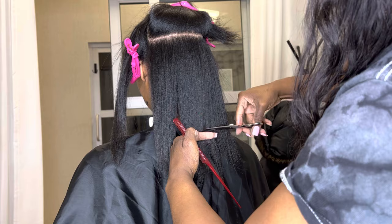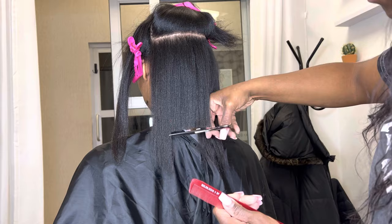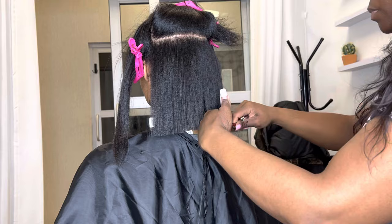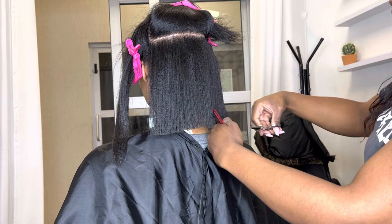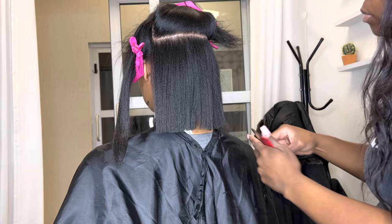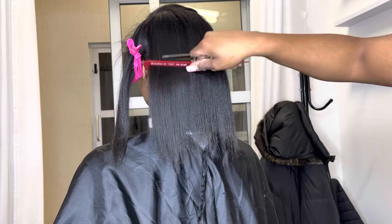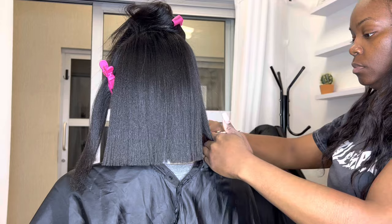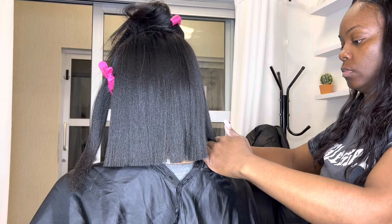Disclaimer: I always take a picture of the client's hair and we discuss where we are going to cut. I wanted to point this out because for some reason trims trigger a lot of people, and I'm sorry you have PTSD from previous stylists. But I always, always, always take a picture and show the client where we should cut, and they tell me if they're comfortable with it or not. So before you run to the comments and tell me how much you dislike stylists — just know I always discuss it with my client first.